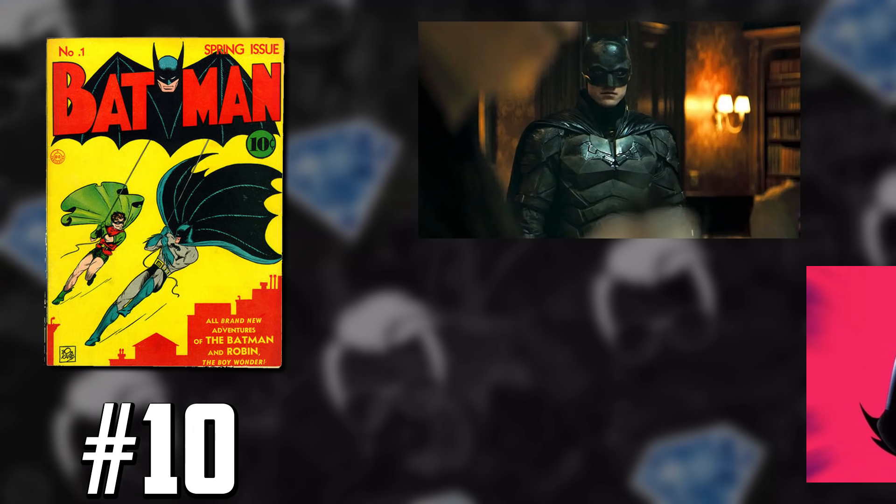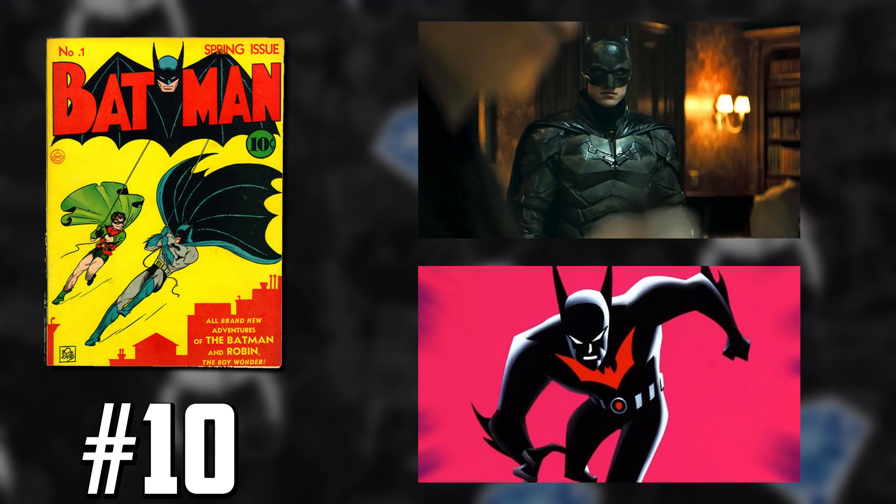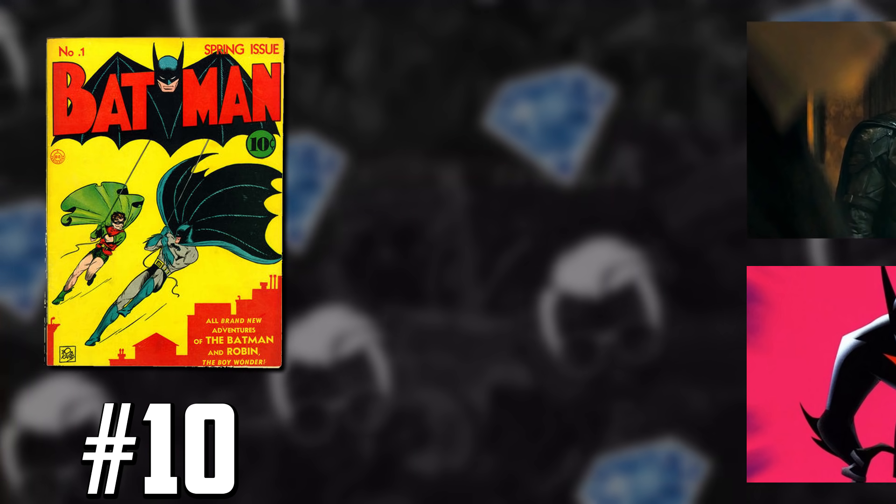Batman's got a lot going on. You got Robert Pattinson with the new Batman movie, Batman Beyond rumors. But this is the first appearance of the Joker in the highest grade ever — I think this thing was gonna sell no matter what was going on in media.